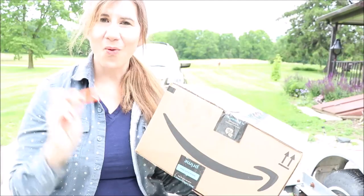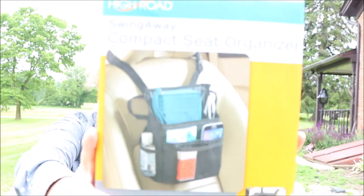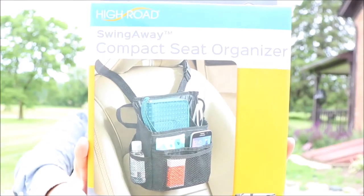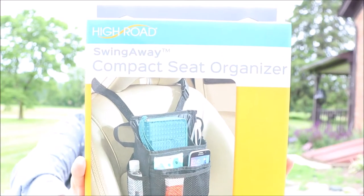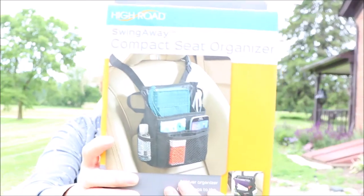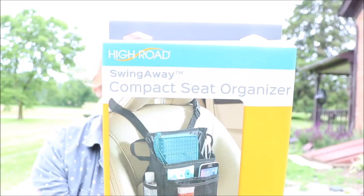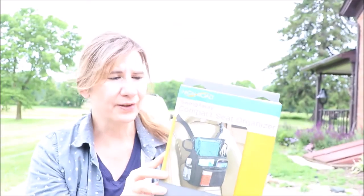Amazon box — I can't wait to get in there and see all these little things I ordered. The first product is from High Road and it is a swing-away compact seat organizer. It says 'keep driving essentials within easy reach and clutter under control' — that is definitely for me. It has lots of different storage: a padded pocket for tablets, divided pockets, and glass pockets. It fastens right around the headrest.